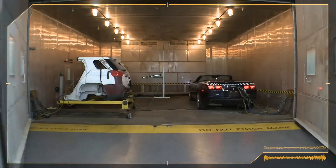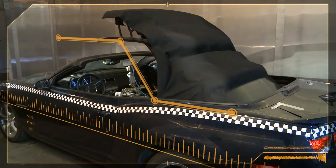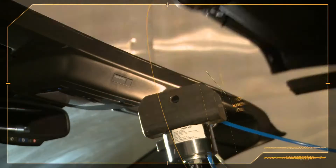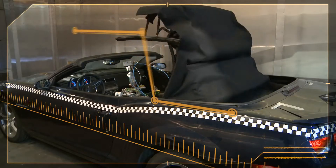Here what we do is we'll be cycling the roof, and we try to do this in an accelerated way. So we'll cycle the top continuously for more than 7,500 cycles, which represents what a more severe customer would do over a 10-year life of the car.